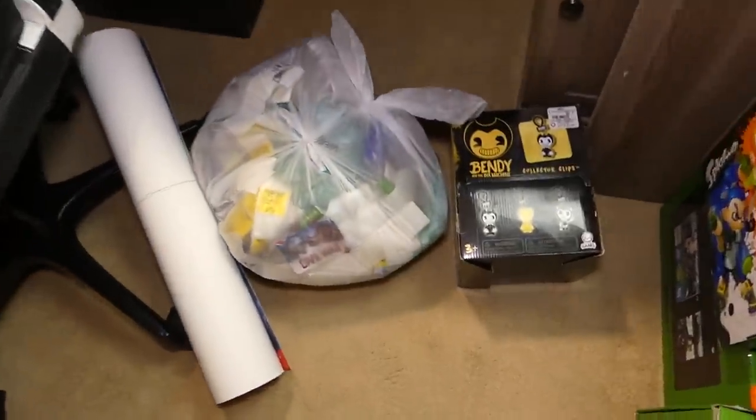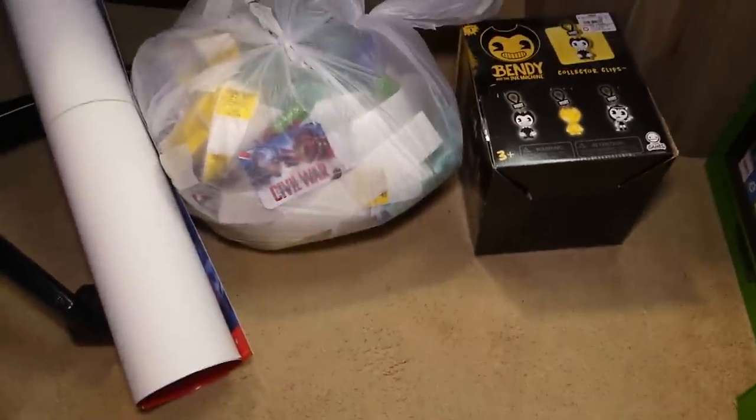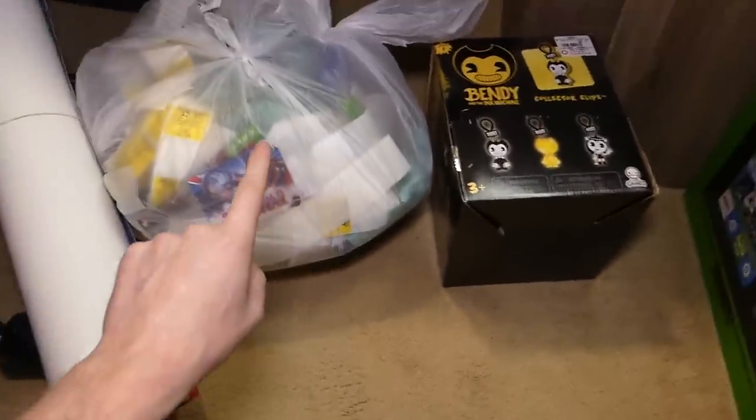Hey everybody, what's going on? Speedy Diver here, and sadly I am in the house tonight because it is pouring outside. So let's get into tonight's dumpster dive.